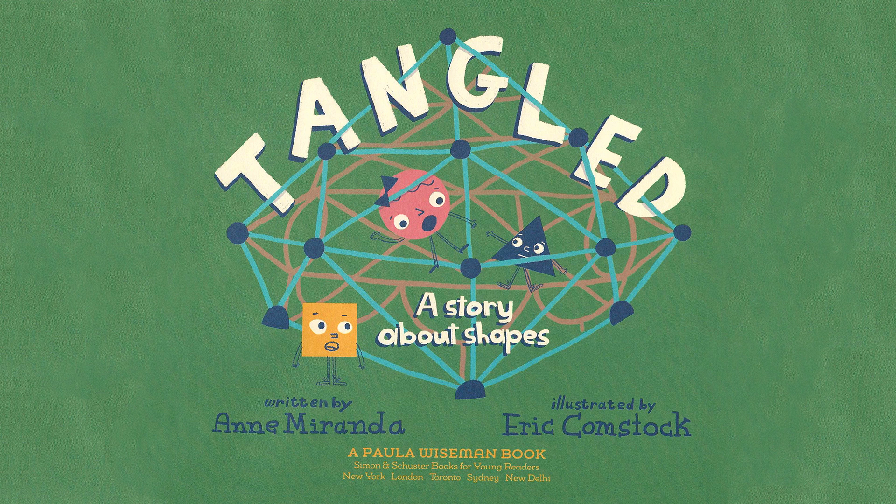Tangled: a story about shapes. Written by Anne Miranda. Illustrated by Eric Comstock. A Paula Wiseman book published by Simon & Schuster Books for Young Readers.